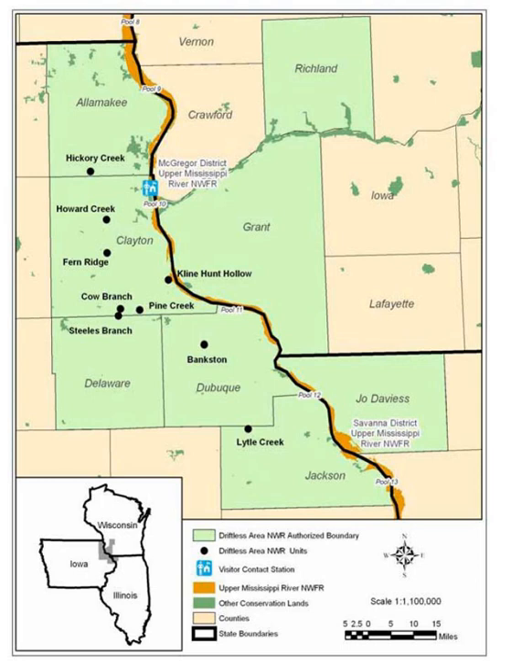Thirty-six known colonies are currently in northeast Iowa, with one population occurring in northwest Illinois.